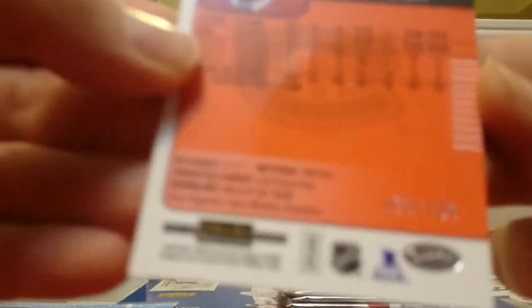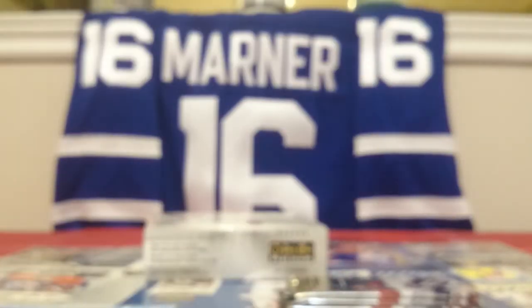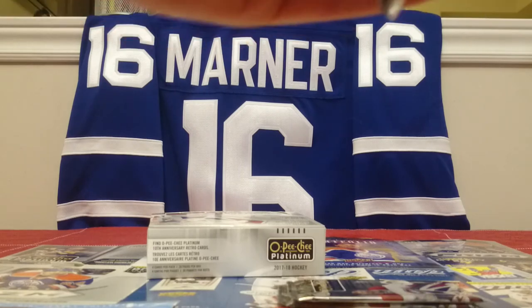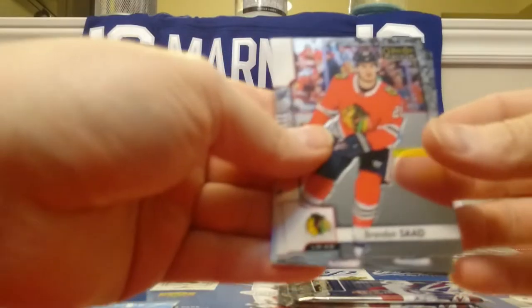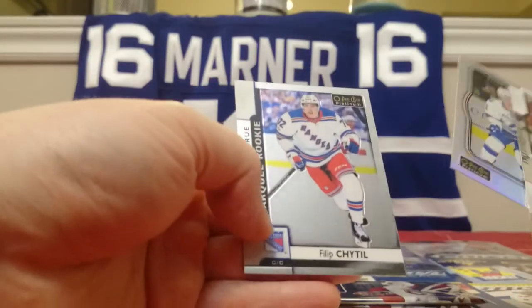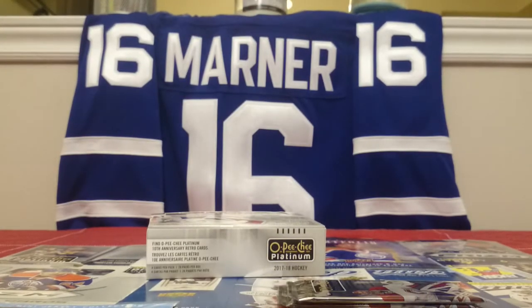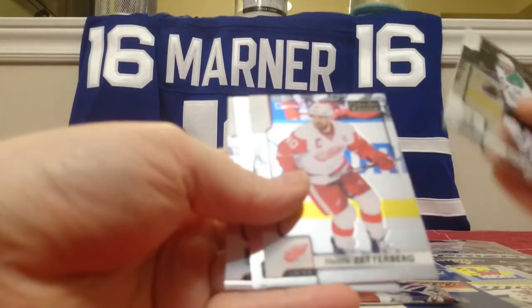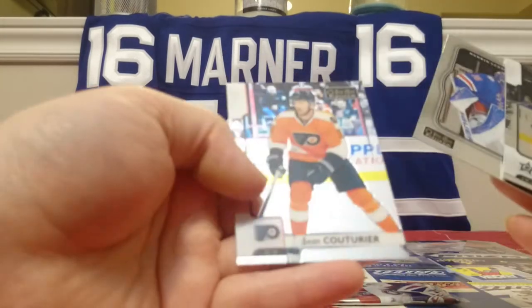Jonathan Druin — this is a Red Prism, numbered to 199, number 185 of 199. Three packs left. Brandon Sutter, Ryan Hartman, a Tyler Johnson Retro Rainbow, and Phillip Schittle. Two more packs. Jamie Benn, Zetterberg, Lundqvist Retro, Sam Couturier. Pack luck has run out.